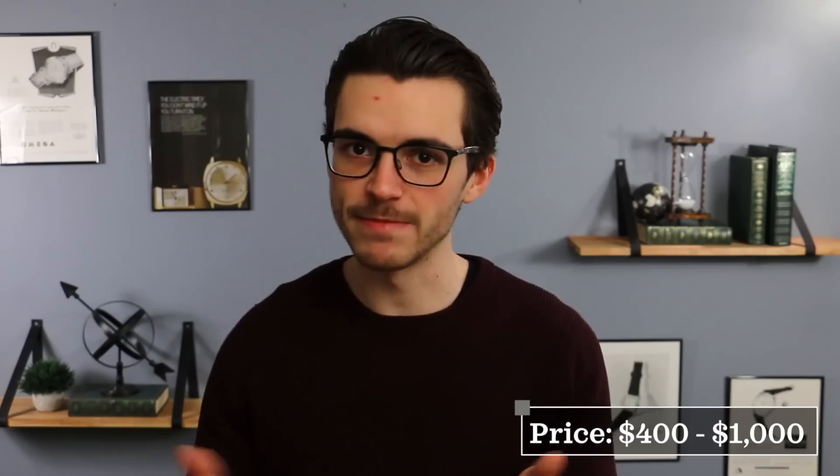What's going on everybody? Teddy Baldessar here and in this video we're going to be continuing our series looking at the best Japanese watches. This is part two, looking at watches between $400 and $1,000. Let's get into it.